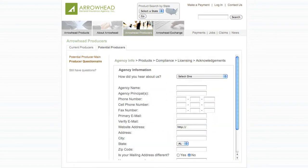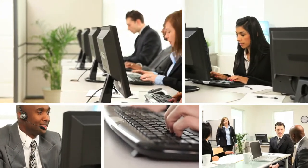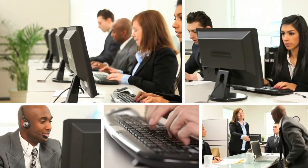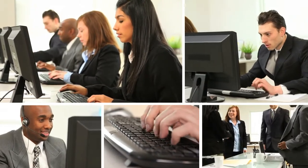We'll ask you questions about your agency, such as E&O limits and licensing, so be sure to set aside a few moments to complete this questionnaire. Once the application is complete and submitted, you'll receive a confirmation email. If we have any additional questions, someone from our marketing ops team will contact you.